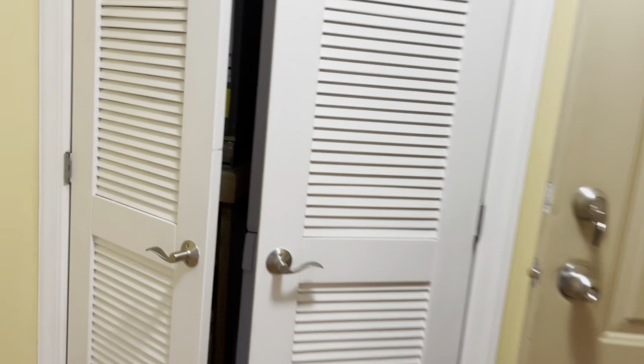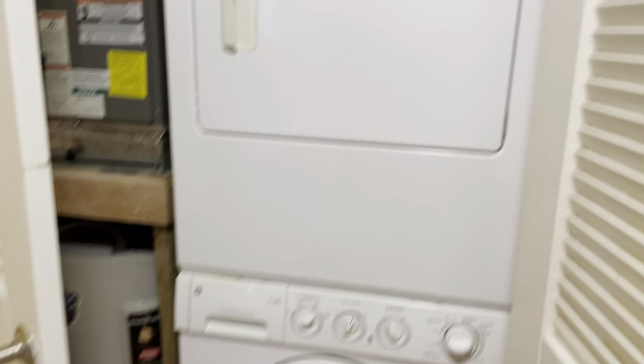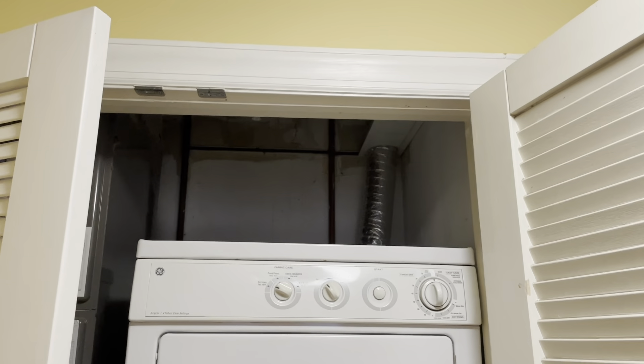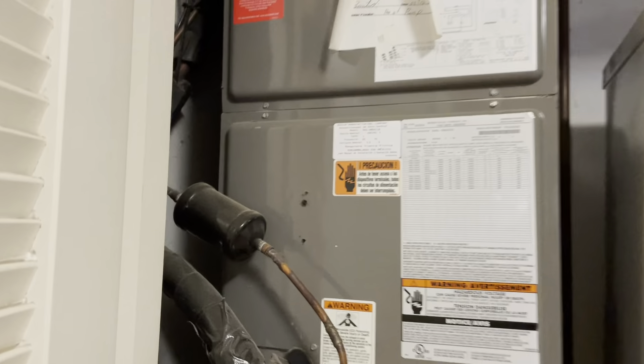Otherwise, the configuration with a storage closet and the systems right by the front door is basically the same. However, this washer dryer is older and vented, and the HVAC is newer — you can see that it was installed in 2014.